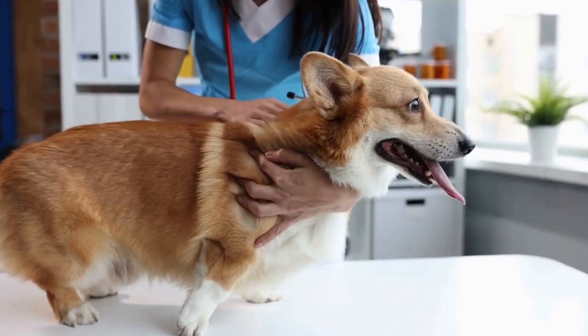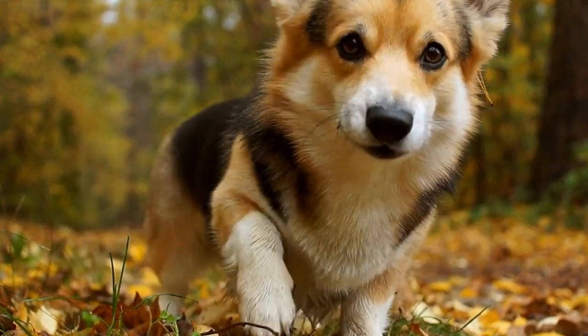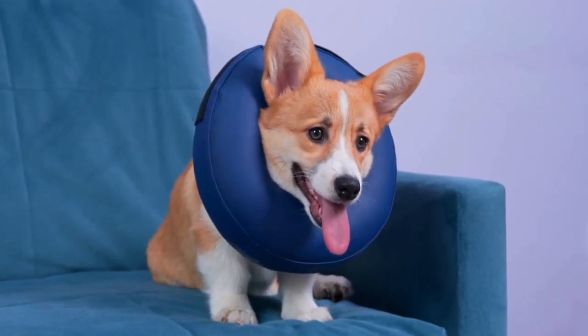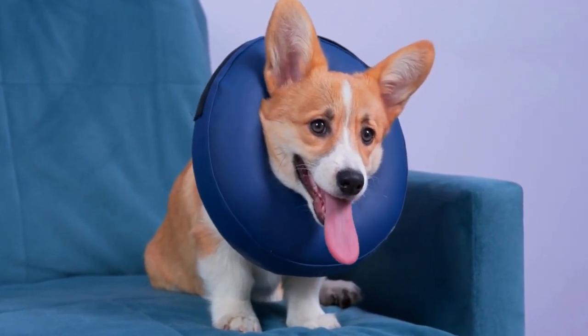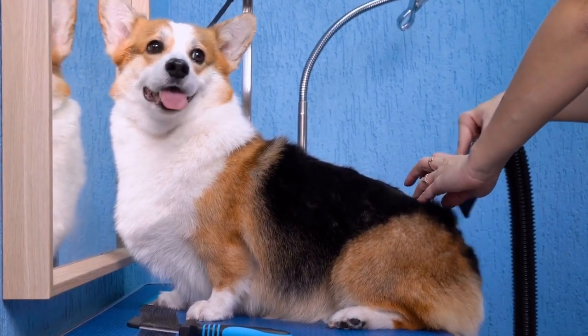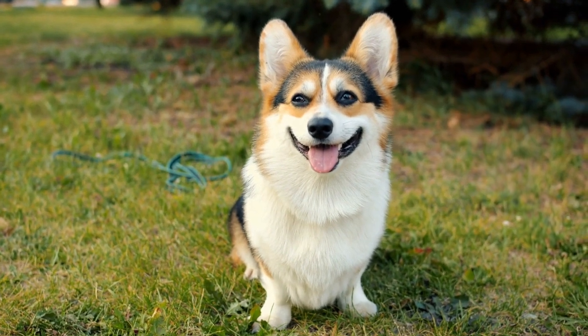Back Home. After a refreshing walk, it's time for some rest and relaxation. Corgis love to nap, and they are great at finding cozy spots throughout your home to curl up in. The allure of a warm bed or a sunlit corner often proves irresistible. Don't be surprised if you find your corgi snoozing in unusual places.